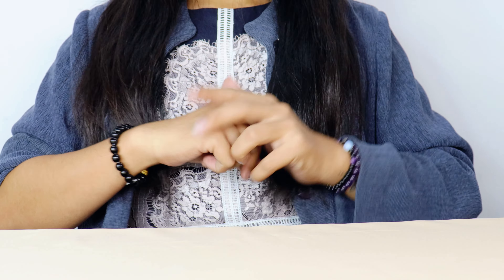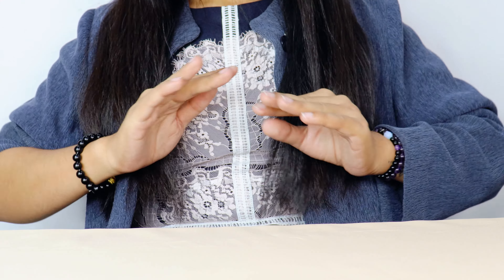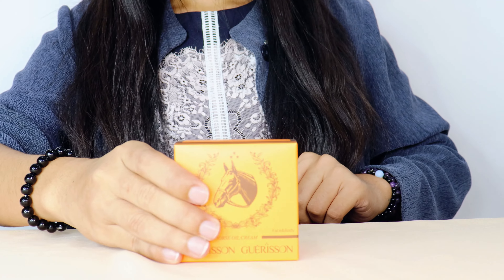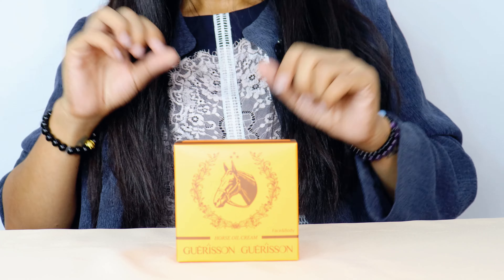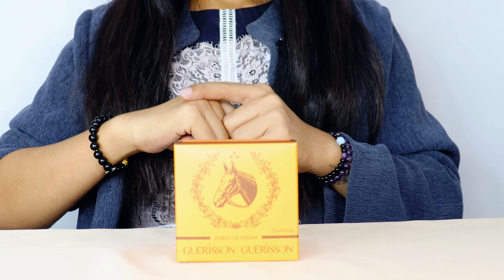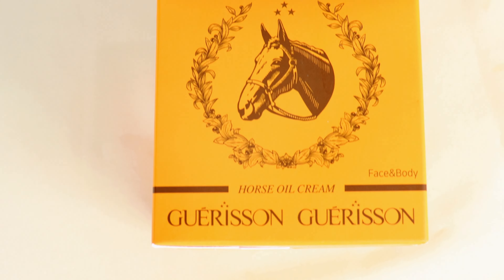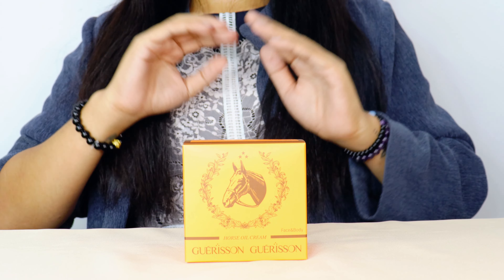Hello beautiful viewers, welcome back to our channel! Today we have an amazing product to talk about — the Garrison face and body cream. If you're looking for a solution to achieve healthy, radiant skin, you're in the right place. Stick around as we dive into all the details you need to know about this amazing product. Let's start by introducing Garrison face and body cream — it's a versatile skincare product that's been gaining popularity for its remarkable benefits.